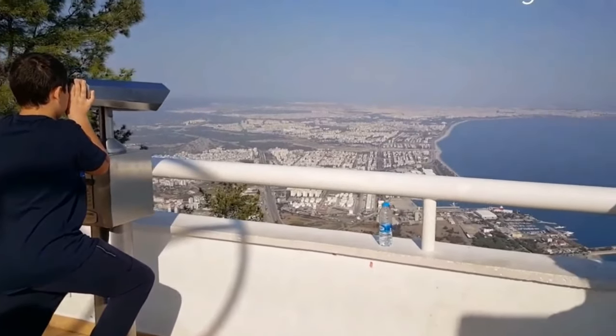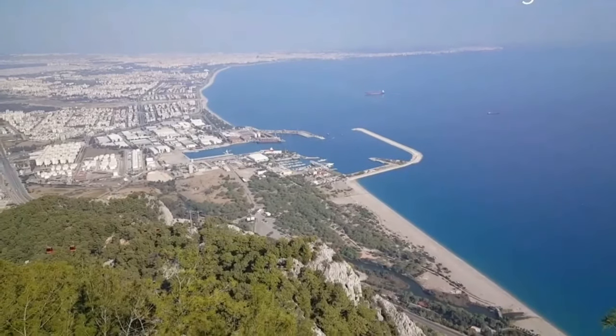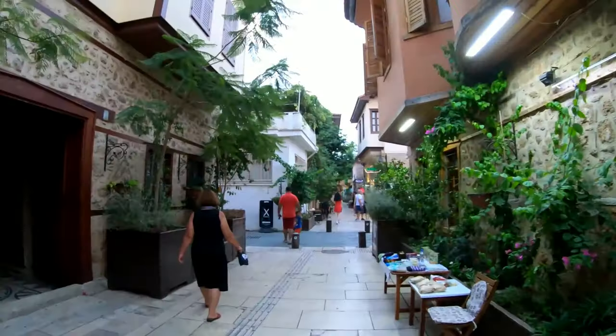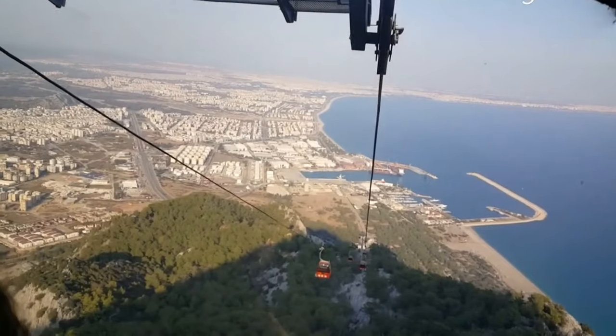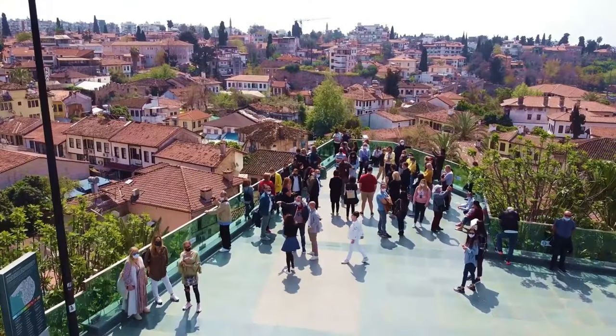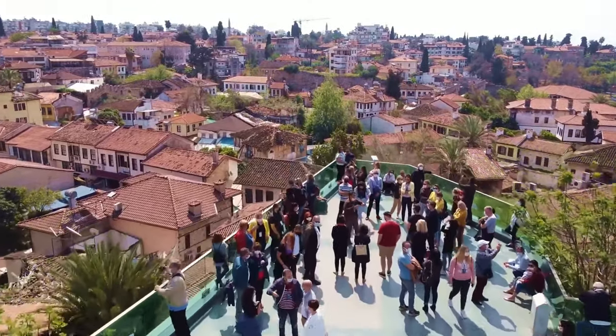From there, the view of the Mediterranean Sea and the city's skyline is truly breathtaking. Exploring Old Town Antalya and taking a ride on the Tunic Tipi Teleferic is an absolute must for anyone visiting Antalya.